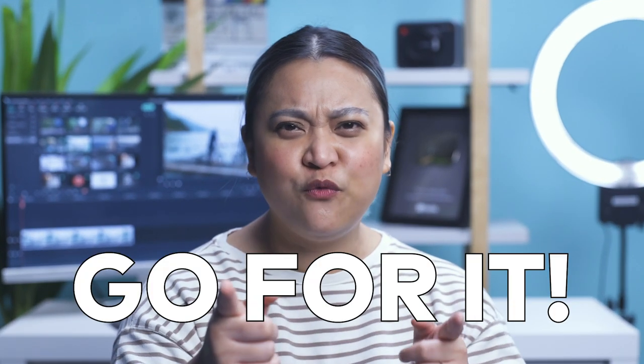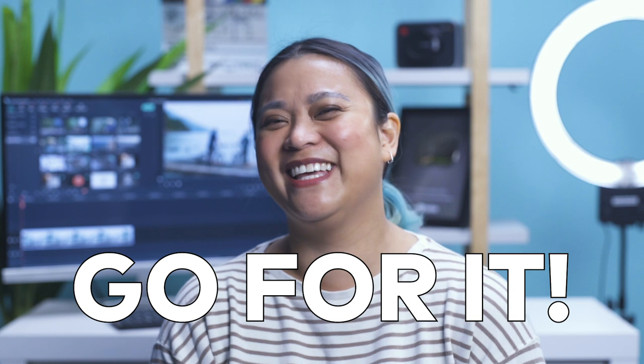And that's it! There's no limit to how many videos you can submit, so if you want to make more, go for it! For more details, check out the contest page linked in the description box below.